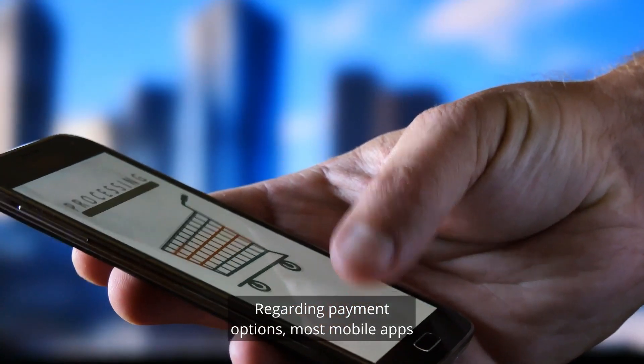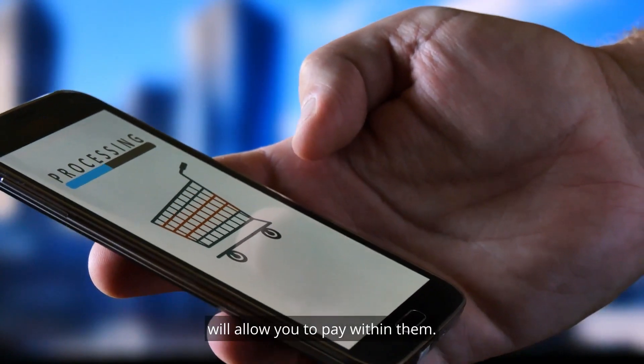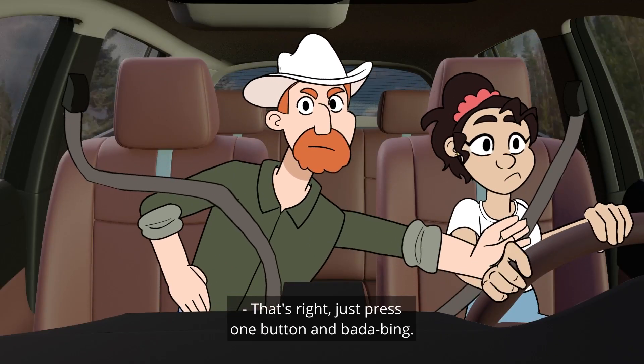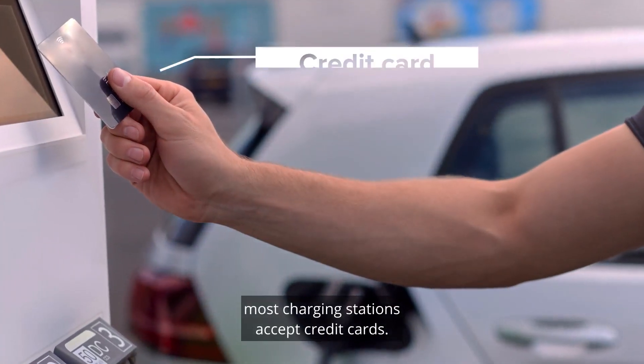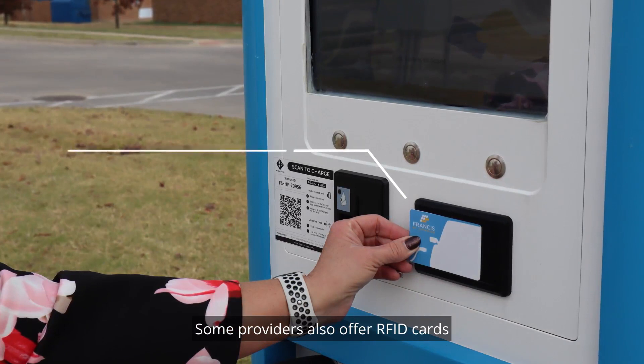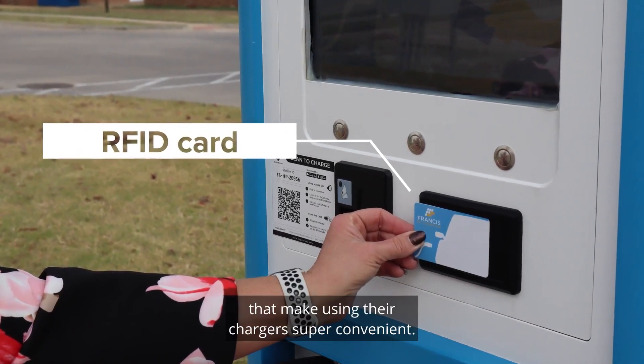Regarding payment options, most mobile apps will allow you to pay within them — just press one button and bada bing! But if you don't have cell phone service, most charging stations accept credit cards. Some providers also offer RFID cards that make using their chargers super convenient.